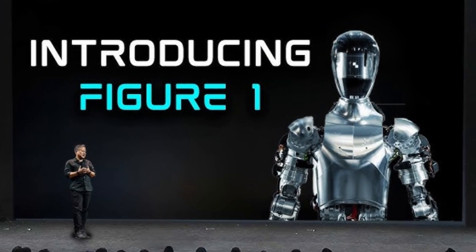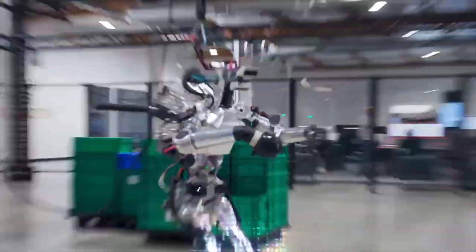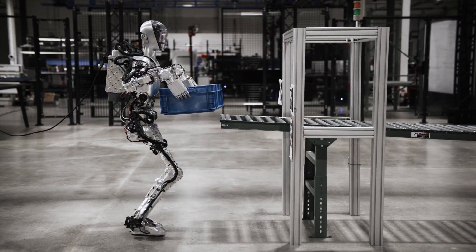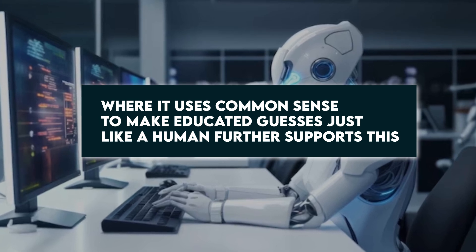Figure Robotics recently announced that Figure One is already commercially viable. Following the viral video, it seems clear that Figure One has potential for real-world applications. Its ability to go beyond pre-programmed tasks and use common sense to make educated guesses — just like a human — further supports this. Several people are anticipating its entry into the workforce.